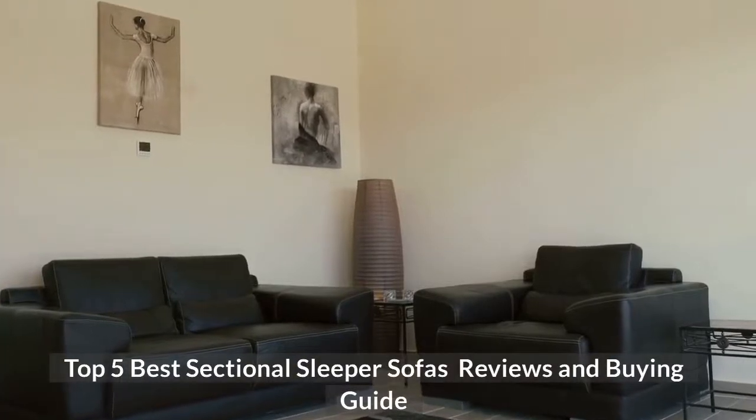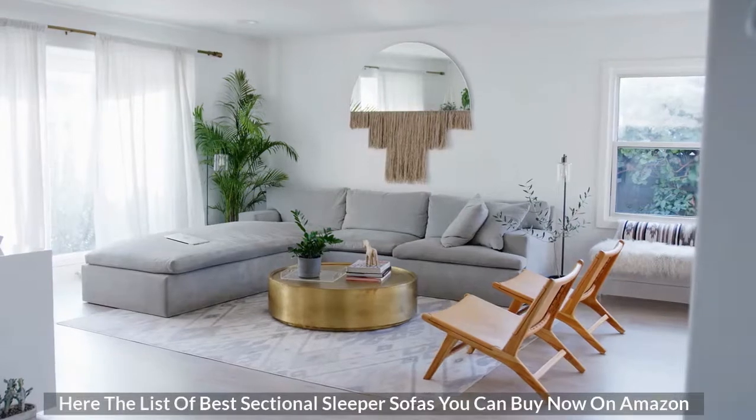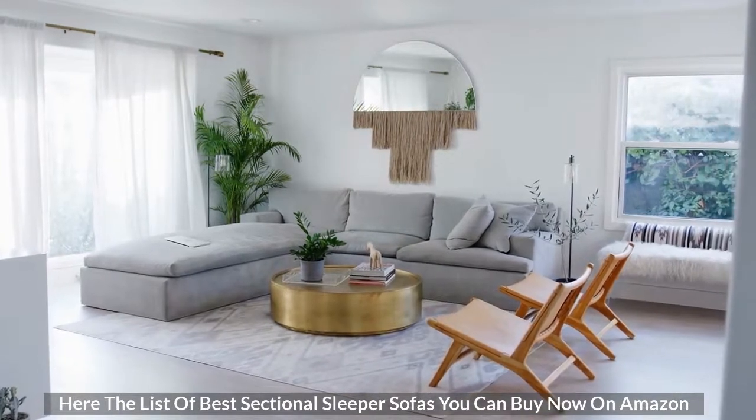Top 5 Best Sectional Sleeper Sofas Reviews and Buying Guide. Here is the list of best sectional sleeper sofas you can buy now on Amazon.